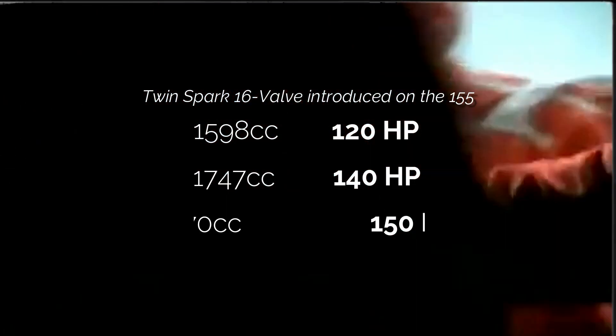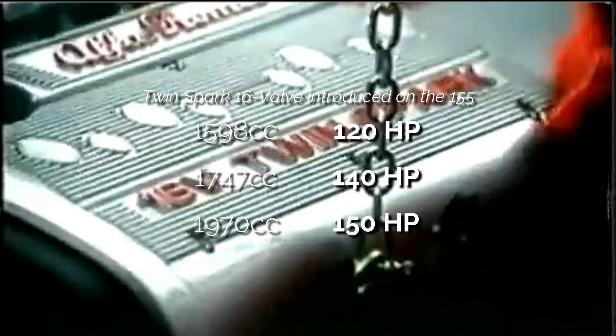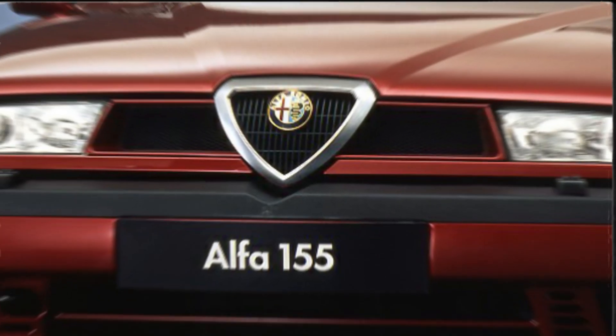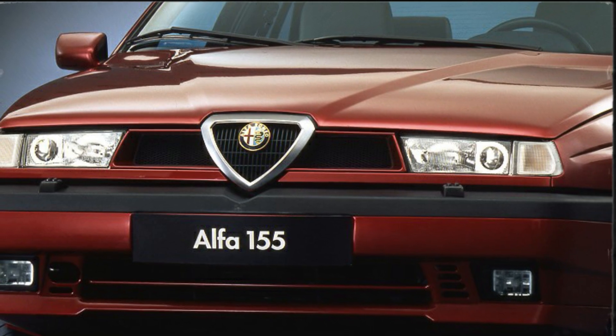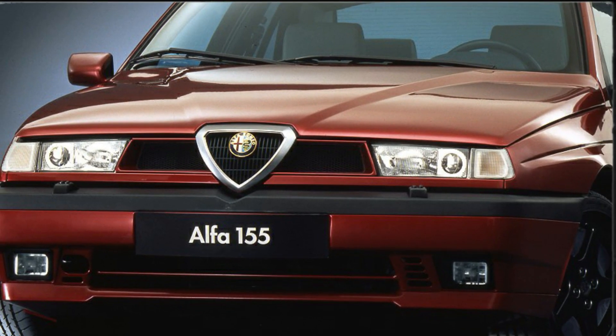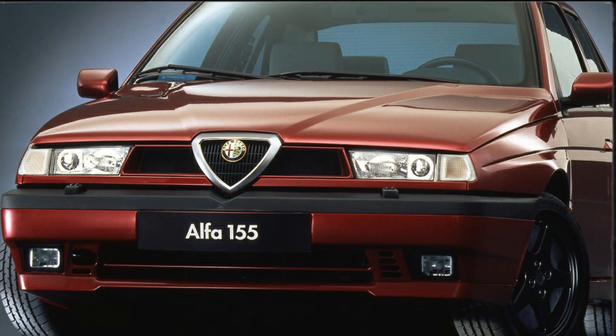The Series 2 models also saw the progressive introduction, between 1995 and 1996, of the new generation of Twin Spark 16-valve engines. However, the older 8-valve units soldiered on, probably to get rid of stock, until the 155's demise in 1997.